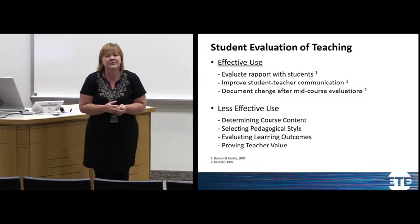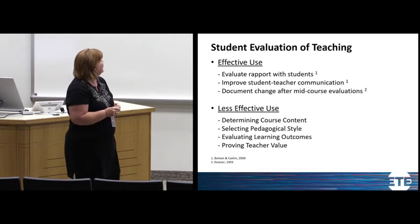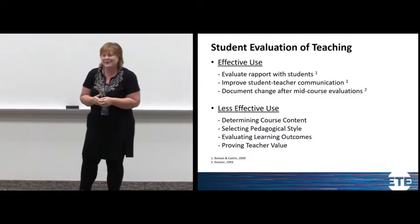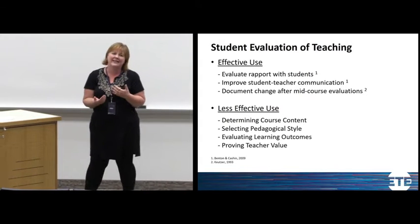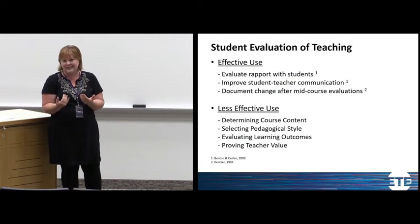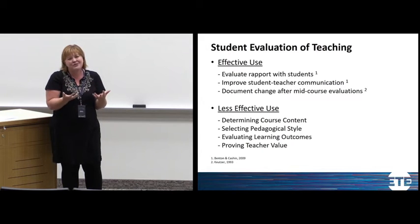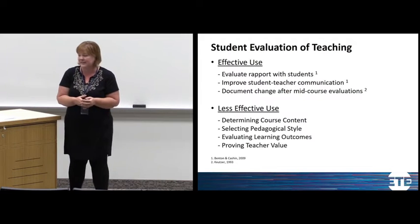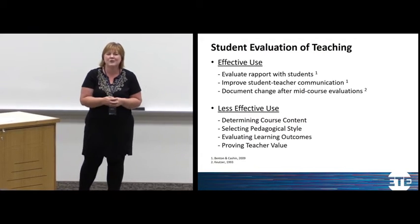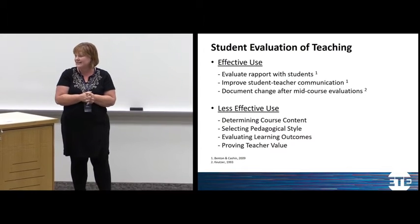So what do we do when using student evaluations of teaching? It's important to remember their place. They are highly effective for evaluating your rapport with students — we do need to know we're being human with our students. Reciprocity in education exists: students listen to you because they think you're worth listening to, and if you don't have rapport they won't learn as effectively. Evaluations also help you verify communication: did students understand what the course was about and who you were?